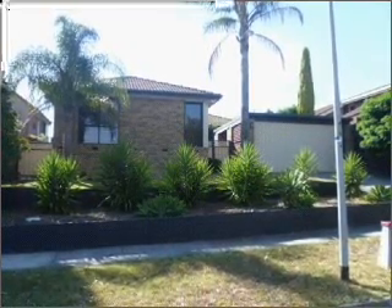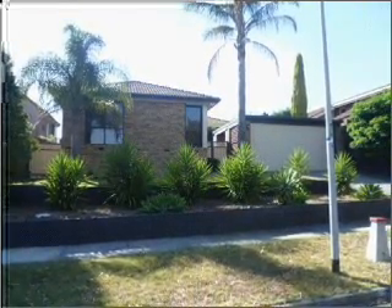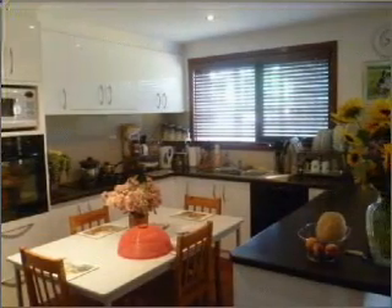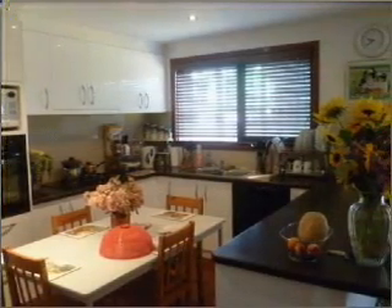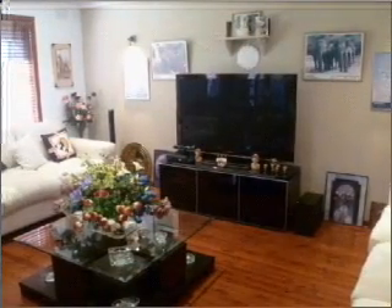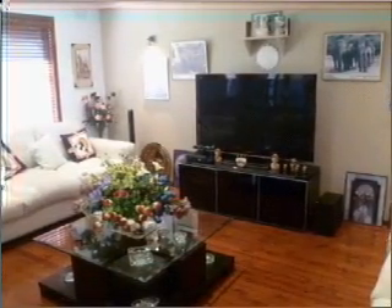LJ Hooker presents to you this great opportunity. What's not to love about this exquisite home? This well-presented property consists of three bedrooms and one bathroom.